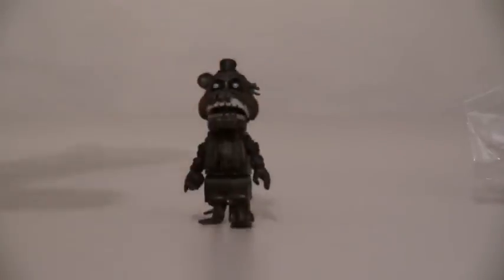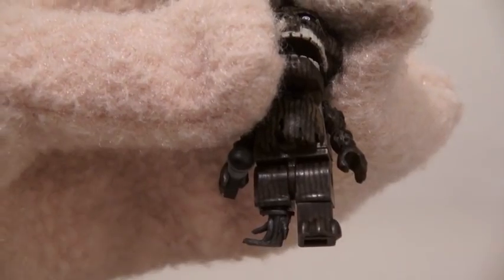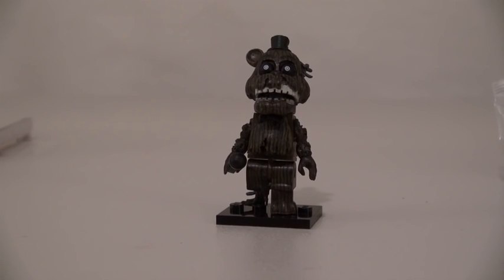Oh man, I can't even get him to stay up! Here's Phantom Freddy! Doggone it! He has a hard time standing because he only has one leg. Guess we'll just have to put him on a Lego base. Alright, and there's Phantom Freddy!